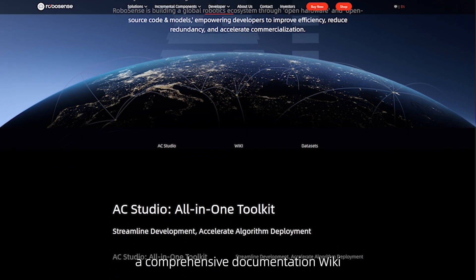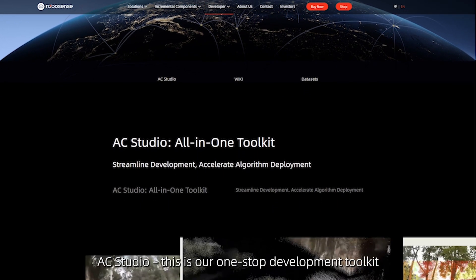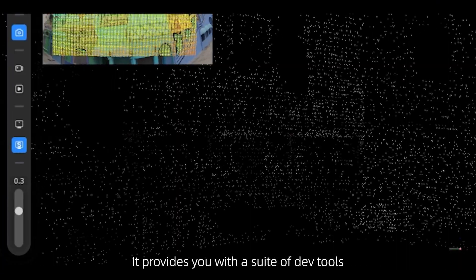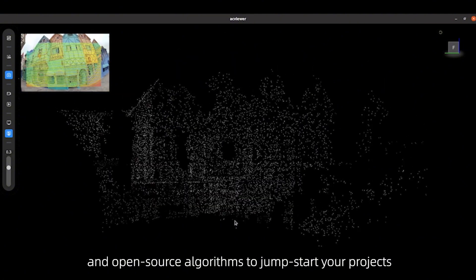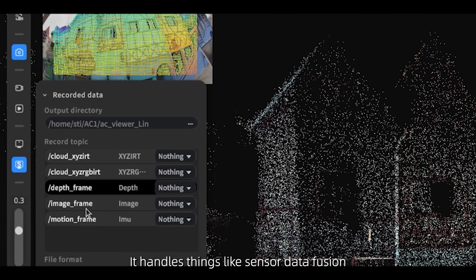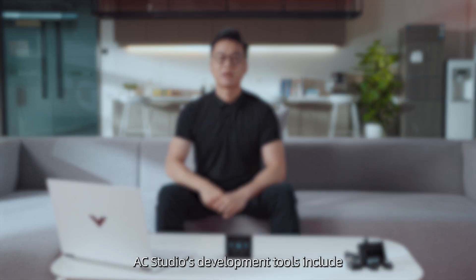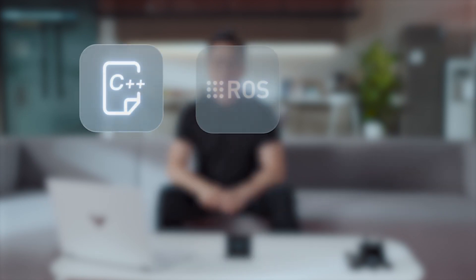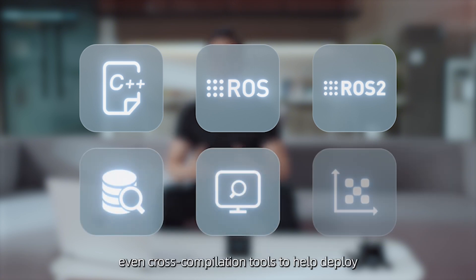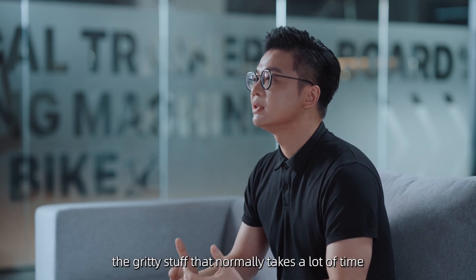First, AC Studio — our one-stop development toolkit. It provides you with a suite of dev tools and open-source algorithms to jumpstart your project. The AC Viewer software is part of AC Studio, and it handles things like sensor data fusion, running SLAM, and recording data, all in one interface. AC Studio's development tools include an open-source SDK covering everything: device drivers, data capture from each sensor node, calibration routines, sensor fusion, and even cross-compilation tools to help deploy your code on different platforms. Basically, the foundational work that normally takes a lot of time — we've got it ready for you.